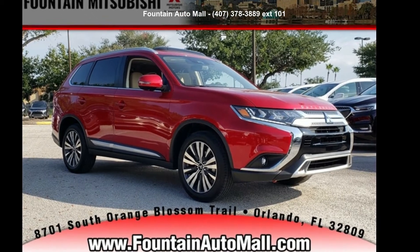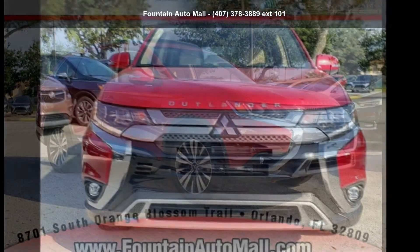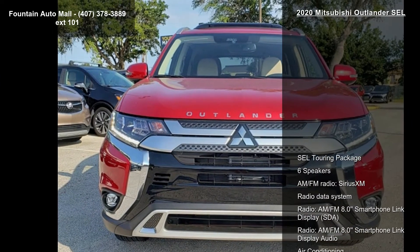Presenting the Mitsubishi 2020 Outlander SEL. If you are looking for a first-rate auto, this one could be yours today.